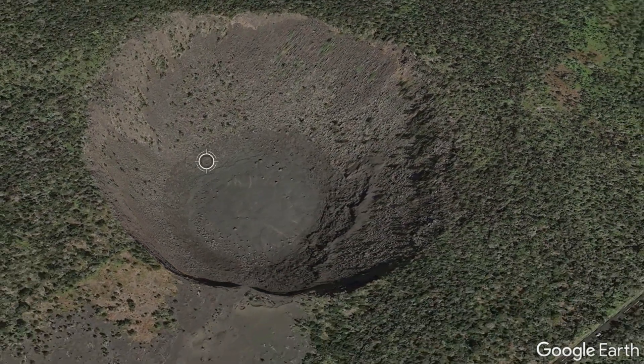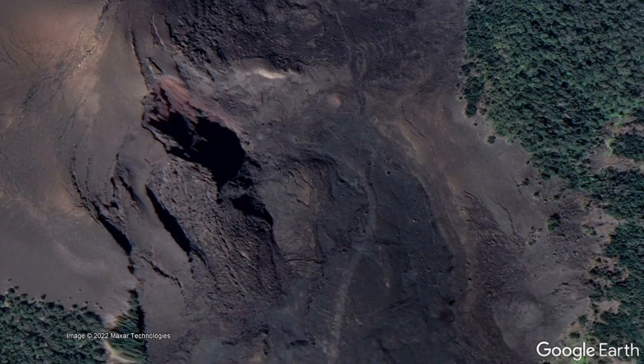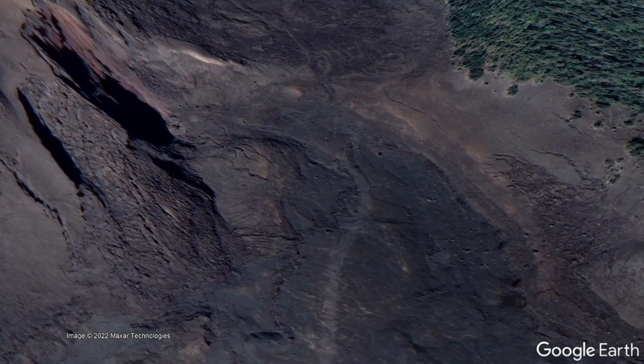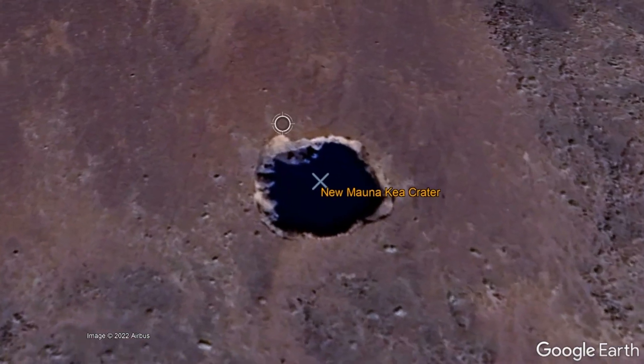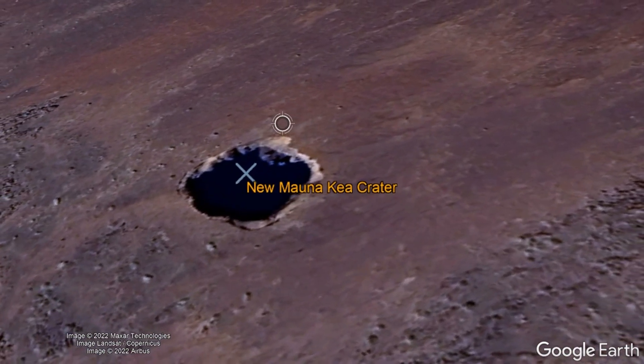Pit craters are much more prominent in the summit area of the Hualalai volcano, or more famously, forming a chain of large craters to the southeast of Kilauea's caldera. Some of these fascinating craters do not contain any lava, others contain lava which originated from distant vents, while a third group contains vents which did erupt lava within the crater. Although pit craters can form via a number of methods, this video will describe two common causes.